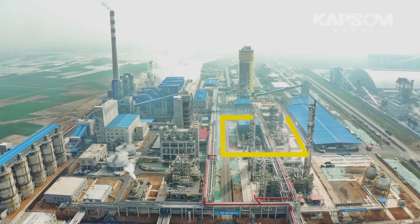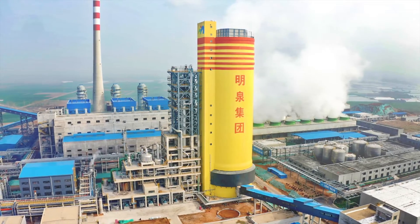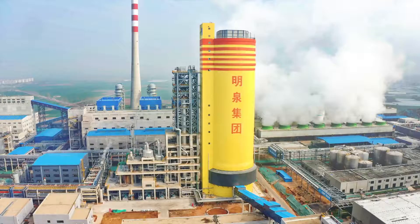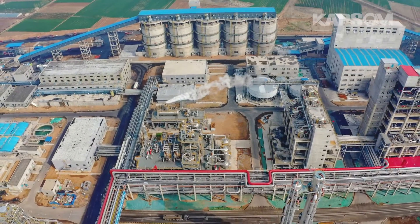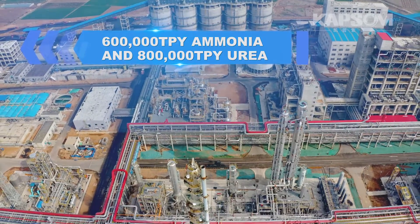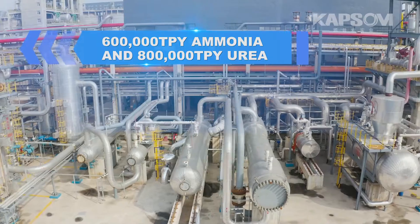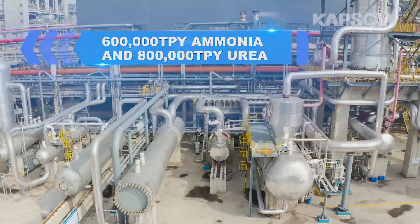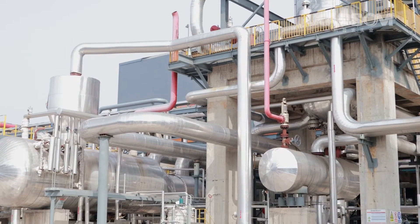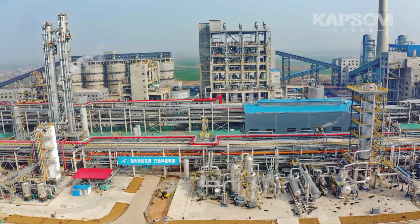As a leading EPC company in the chemical engineering field, CAPSUM has the most advanced ammonia synthesis technology in China. In September 2018, CAPSUM was awarded a contract for a 600,000 tons per year liquid ammonia plant. CAPSUM was to provide the process license, basic engineering, detailed engineering, and supply of key equipment.